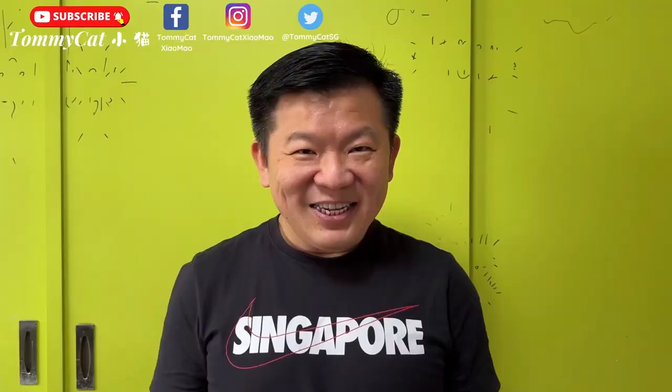If you like my video, remember to like and subscribe and turn on all notifications to be notified when my new video drops. Until then — peace!